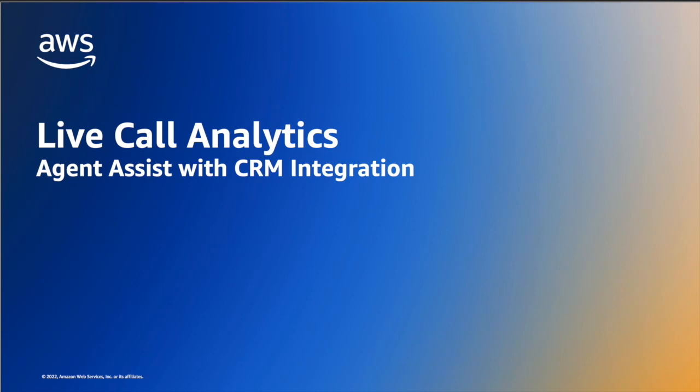Hi everyone. I'm going to demonstrate how CRM integration with LCA can take the agent assist a step further by providing contextual information from prior conversations, as well as automatically creating call records in the CRM system.